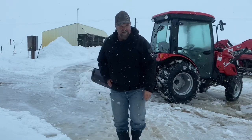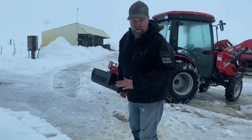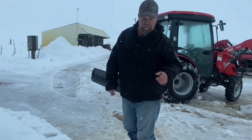As you can see, the front bucket did nothing — I had to use the rear blade. So I'm going to drag it off, then push it up there with the bucket.